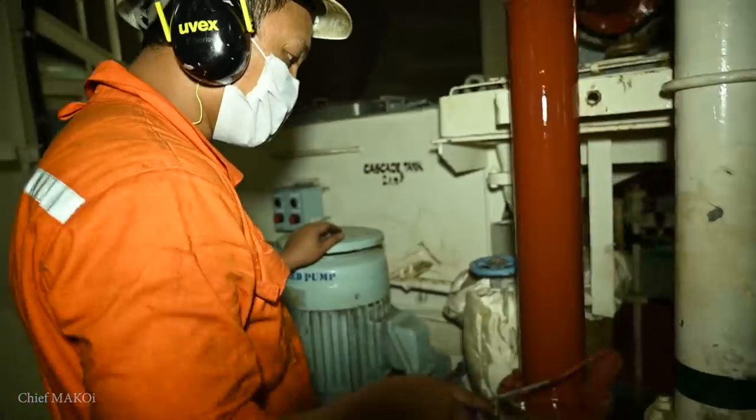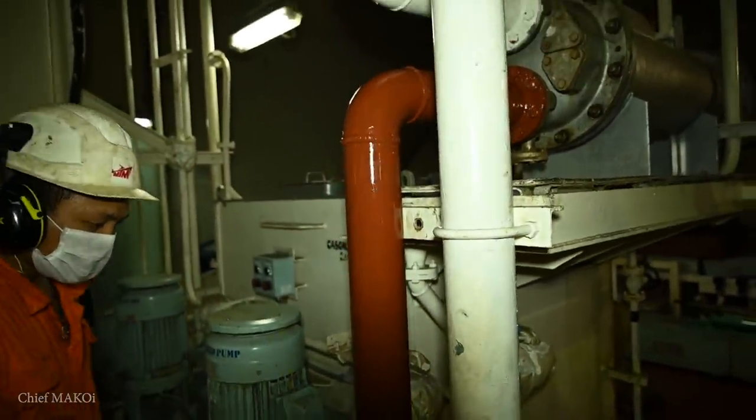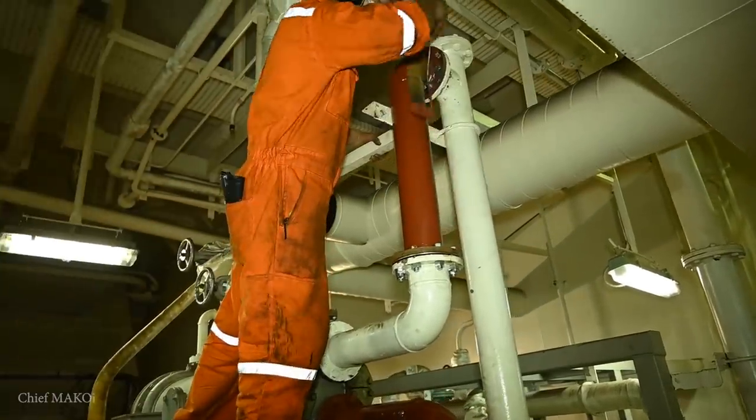We have to do this as quickly as possible in case port state control and other inspectors come on board, and we want to give a very good impression by welcoming them to a very clean engine room. Of course, some maintenance jobs will still need to be done, but there will only be very few of them because a lot of the maintenance has already been done during dry dock or even before then.